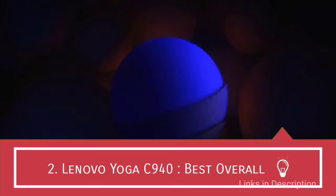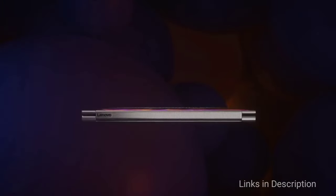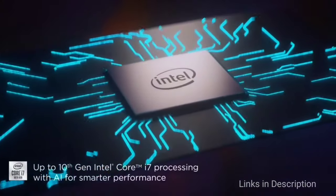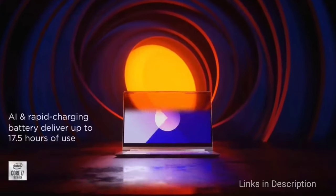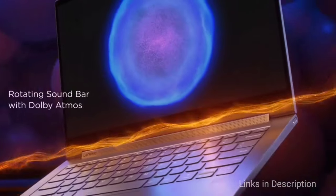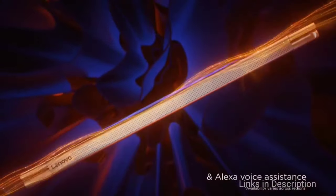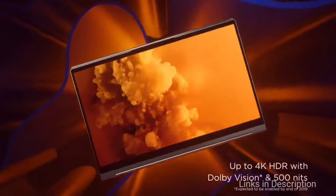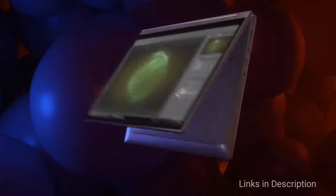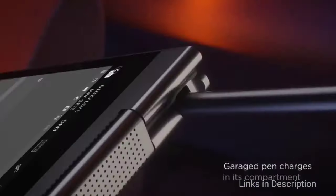Lenovo Yoga C940: the best laptop overall from Lenovo. Lenovo has overhauled its premium convertible Yoga C lineup with 14-inch and 15-inch sizes for the C940. Both models still have a unique soundbar hinge for robust audio, now set as one piece instead of split into two — a more seamless look with sound as good as ever. The 15-inch version can be had with up to a 9th generation Intel Core i9 processor, 16GB of DDR4 RAM, 2TB of M.2 PCIe NVMe SSD, and a dedicated Nvidia GTX 1650 graphics card. The 14-inch Yoga C940 boasts up to a 10th generation Core i7 processor, 16GB of RAM, and a 2TB PCIe SSD, with the only missing thing being the dedicated GPU.